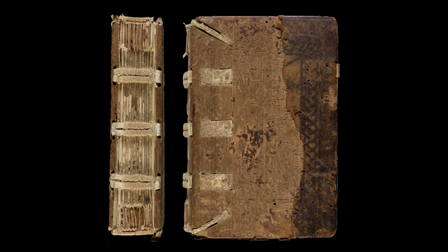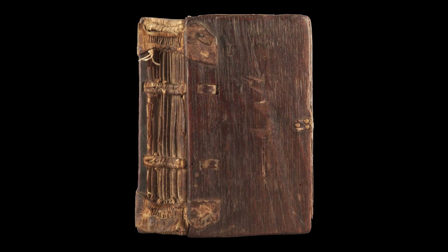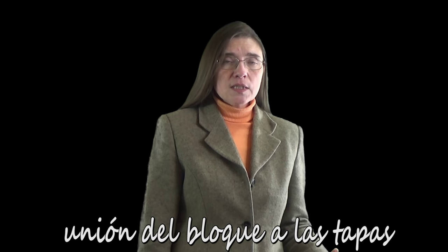Los nervios, además de mantener unidos los cuadernos entre sí en el bloque del libro, servían también para unir el bloque del libro a las tapas. Las tapas o planos son las piezas de material más o menos rígido que se colocan a ambos lados del bloque o cuerpo del libro para protegerlo. Los materiales más corrientes utilizados para las tapas son la madera y el cartón, pero también se encuentran encuadernaciones flexibles en las que los planos no necesitan tablas y entonces la tapa y la cubierta son una misma cosa. Básicamente puede decirse que cada época ha desarrollado su propio sistema de unión, por lo que esto lo dejaremos para el siguiente vídeo.